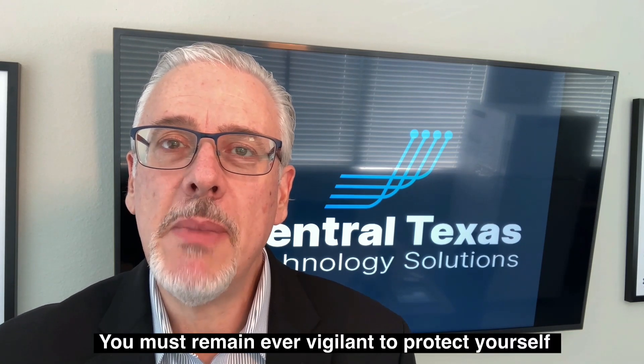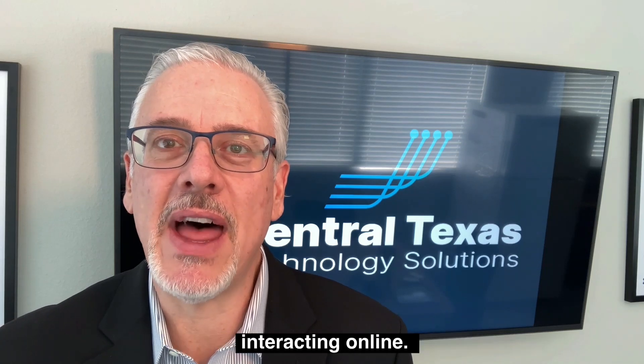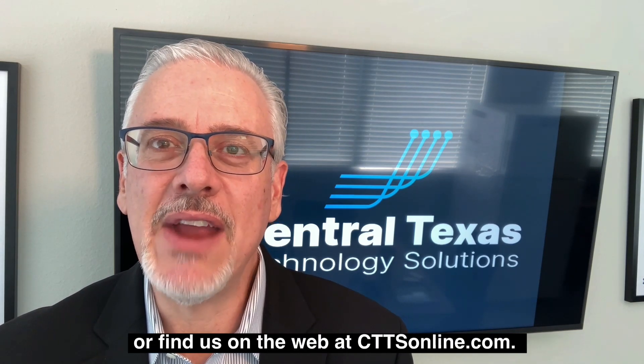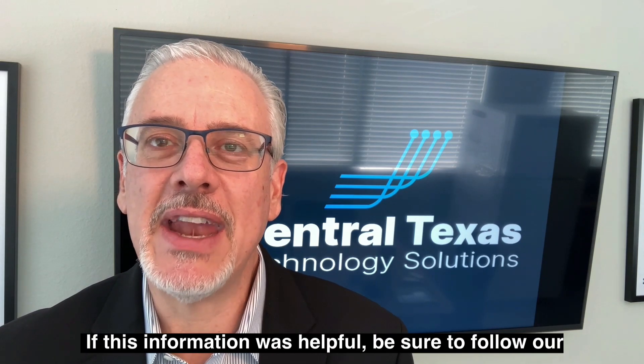You must remain ever vigilant to protect yourself from hackers and other cyber criminals when interacting online. If you are looking for help to protect your network from hackers, please give us a call at 512-388-5559 or find us on the web at CTTSonline.com.